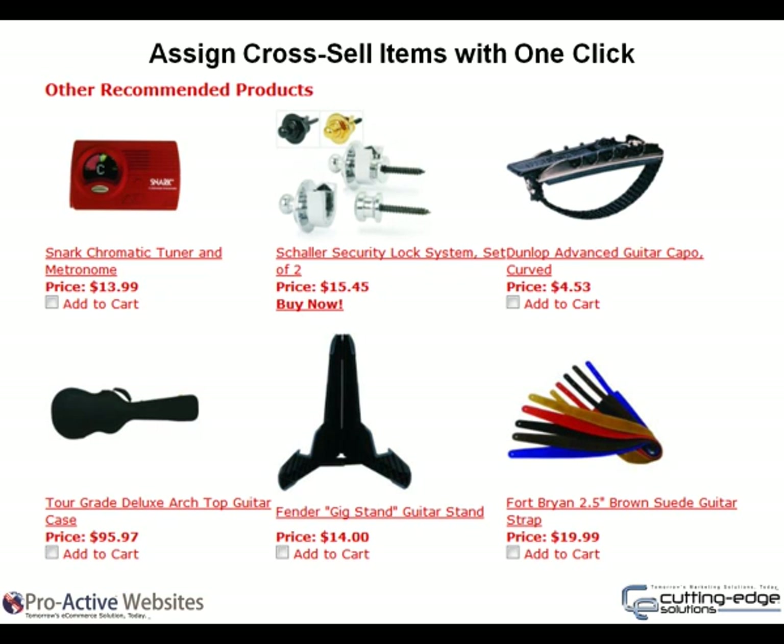Assign cross-sell items with one click. Built-in tools inform customers of items that others have bought, and you have the ability to assign any price you wish as recommended items. This is a great way to increase add-on sales.